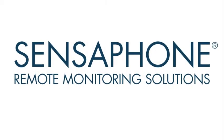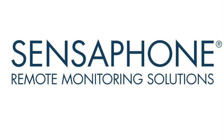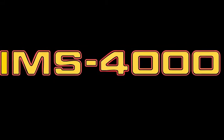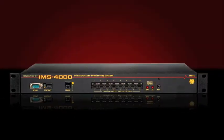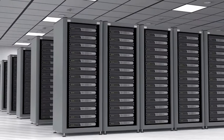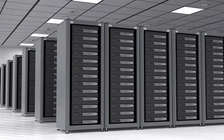As we covered in the introduction video, the IMS-4000 is designed to be a comprehensive method of ensuring 100% uptime of computer systems. The IMS-4000 monitors all aspects of the computer room, including environmental conditions and network equipment.